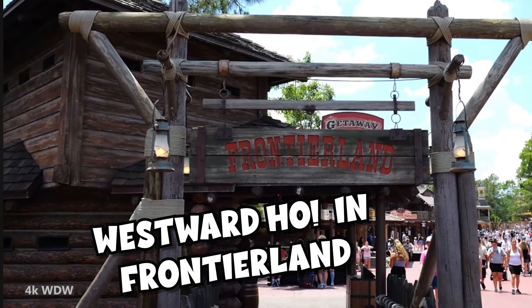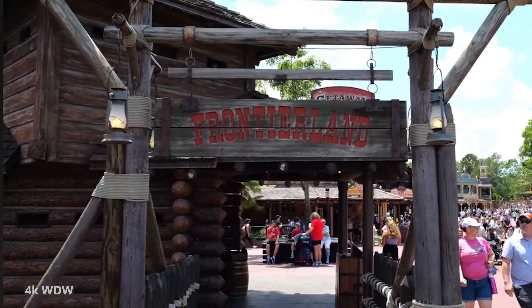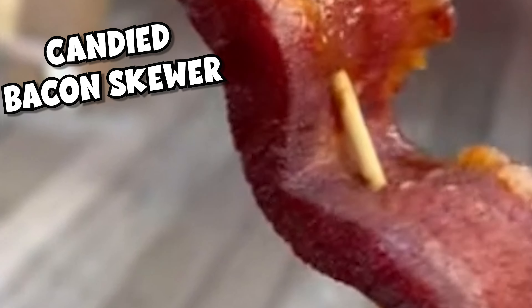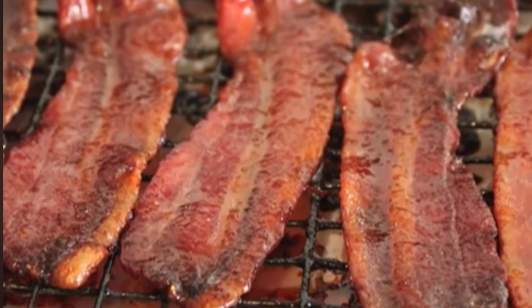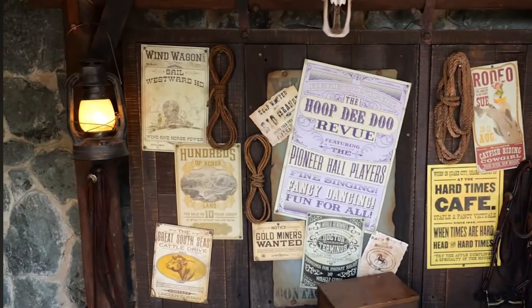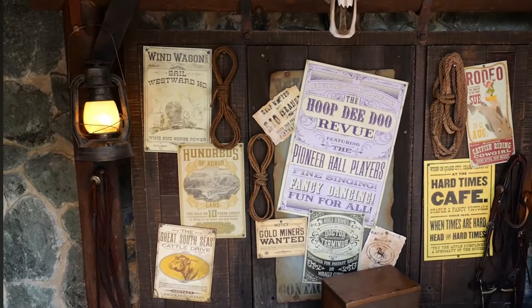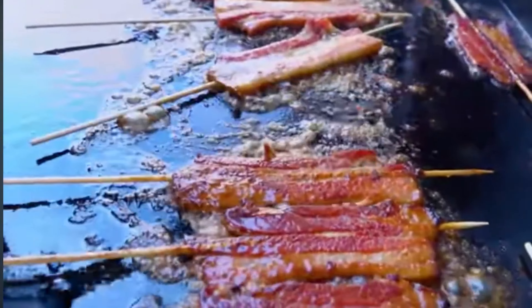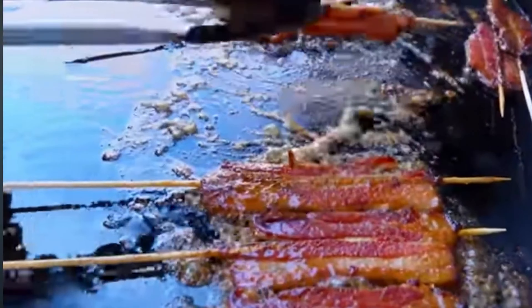For the next snack, let's head on over to Frontierland. Here you can find these candied bacon skewers at Westward Ho Refreshments. It seriously doesn't get any better than a huge piece of meat on a stick. The meat is smoked bacon, and the candied coating gives enough sweet flavor without overpowering the meat. The texture isn't as crispy as you'd think, so if you like crispy bacon this one might not be for you, but if you love chewy bacon, this is a must-try. This snack also comes with a side of chips, which almost makes it just like a meal for only $9.99.